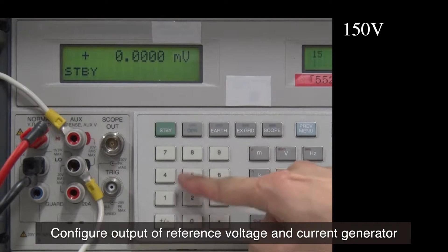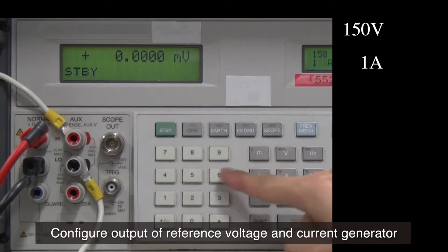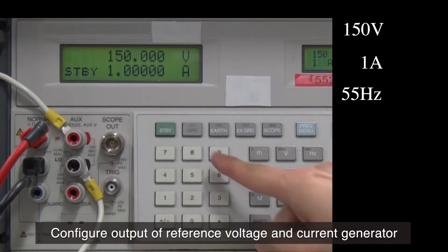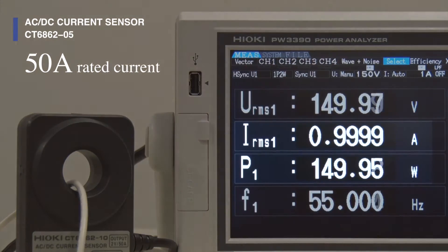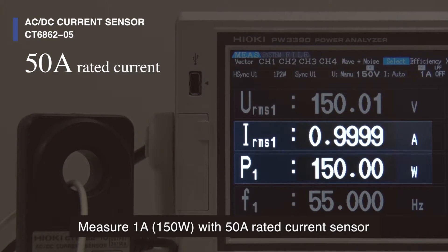Let's see the PW3390 at work by testing it with a reference voltage and current generator. First, measure one amp at 150 watts using a Hioki current sensor rated 50 amps.